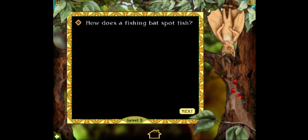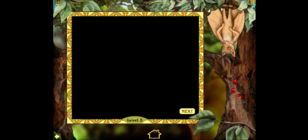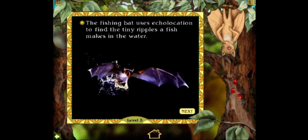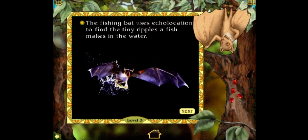How does a fishing bat spot fish? By swimming, with echolocation, or by using binoculars? I have no idea how to say number two. Let's just see what happens when I click that. You got it. The fishing bat uses echolocation to find the tiny ripples a fish makes in the water. Great. Only four more correct answers to go.